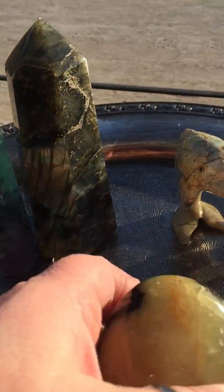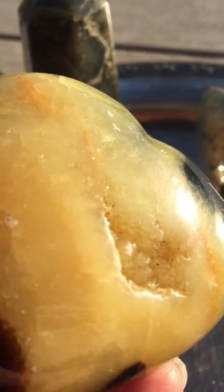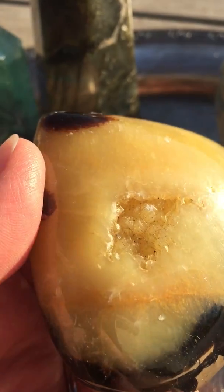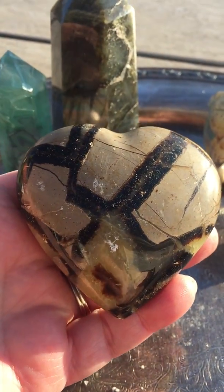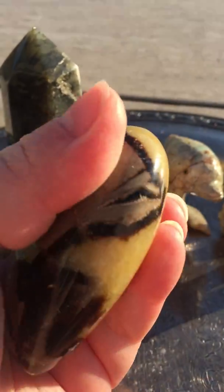Then we have a septarian heart. This piece has a fun little druzy area right here — can you see in there? It's rough, it's not polished. Really pretty. Here's the other side of it. Gorgeous, just a pretty good size. Beautiful piece.